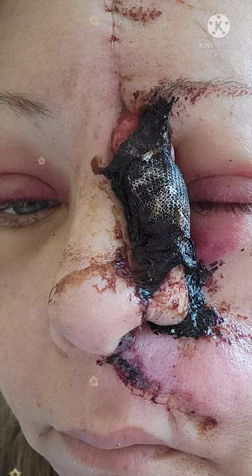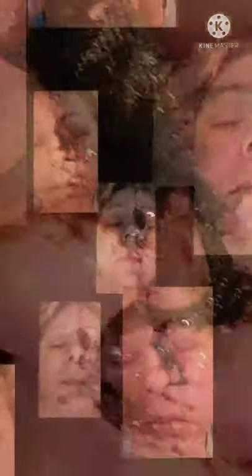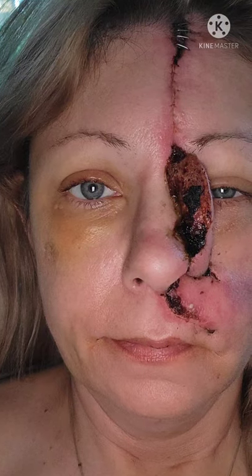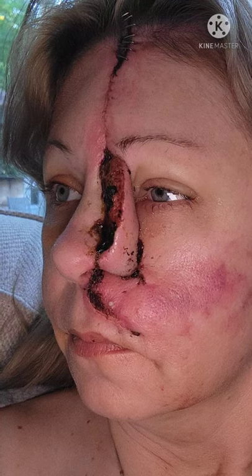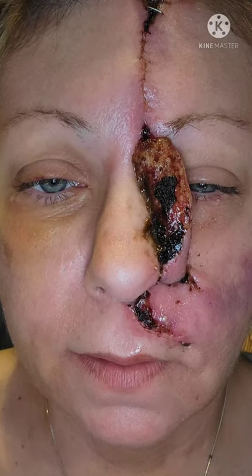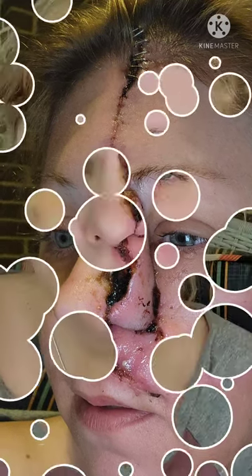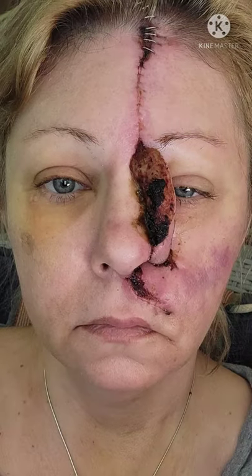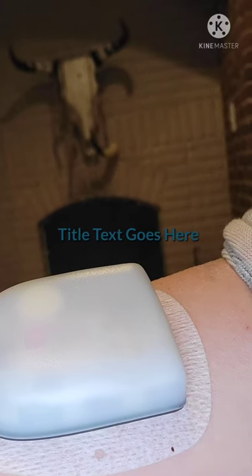He said it was healing even better than expected, so that's a really good thing. That's why they pushed the surgery up to the 30th of June. Now some of you may look at this and be like, 'Oh lord, that looks terrible,' and I won't lie to you, but it does look better than it did. I could not open my left eye at all, and then the other one started to swell shut.